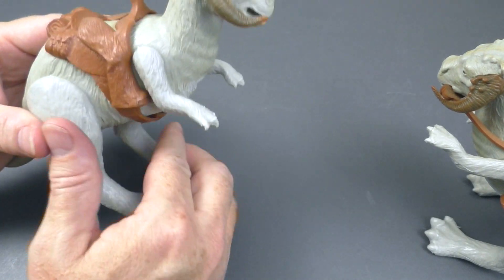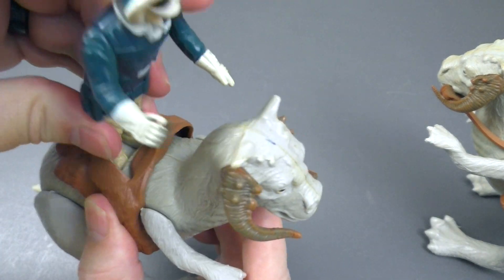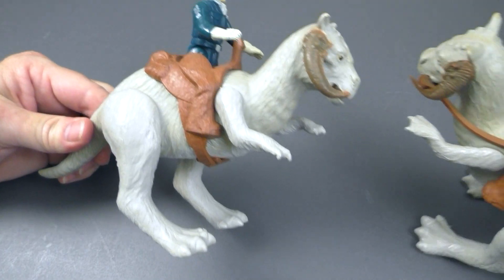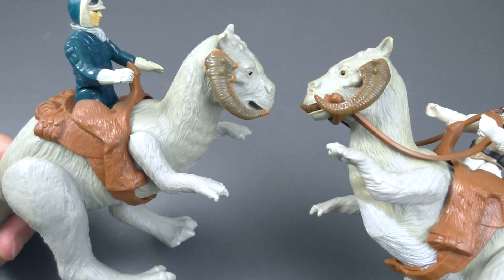Let's see how Han can go in here. Yep, it works just fine. Looking good. And my two Tauntaun figures from the Empire Strikes Back Vintage Kenner Collection.